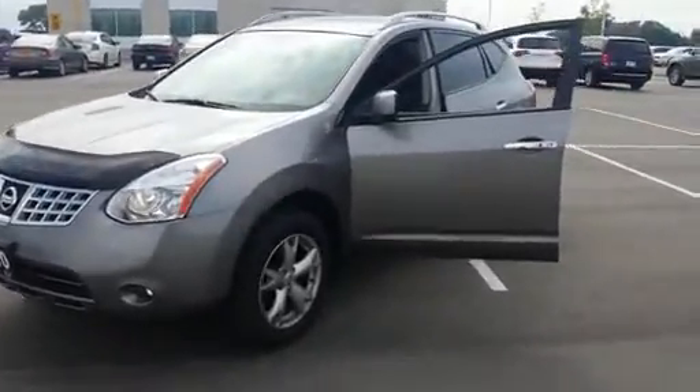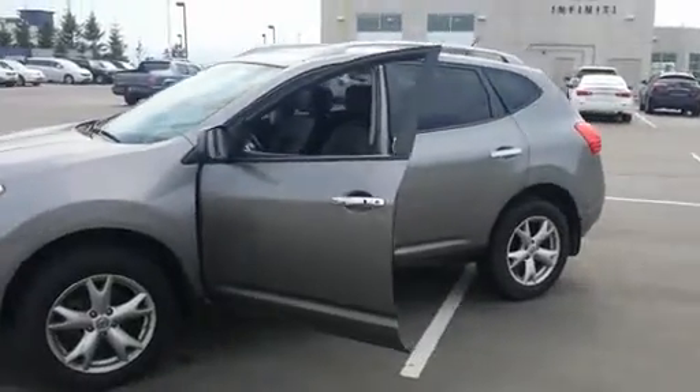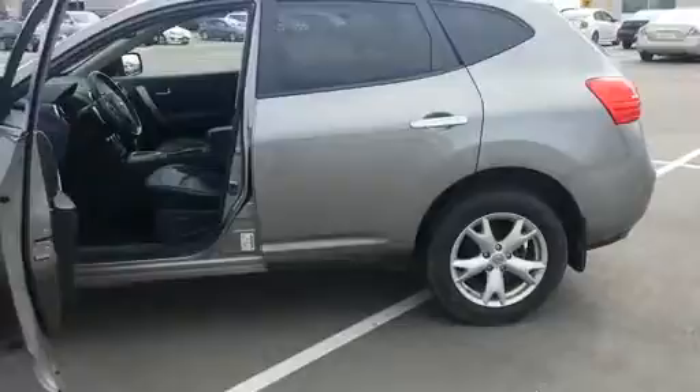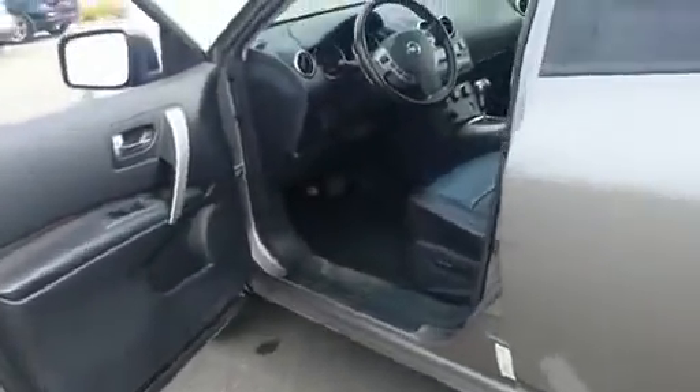Hi Bonnie, it's Lauren here from 400 Infinity. I just thought I'd give you a closer look at the 2010 Nissan Rogue we have here with around 65,000 kilometers. All wheel drive, 2.5 — it'd be easy for your father to get in, a little bit higher off the ground.